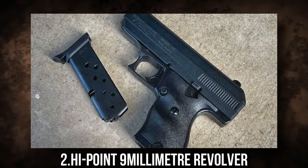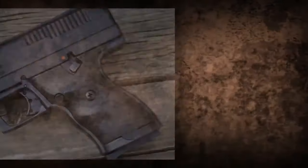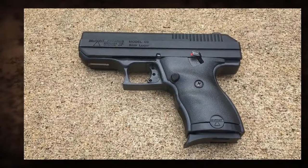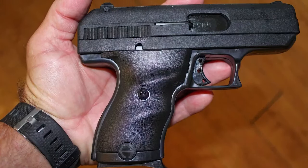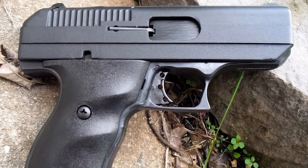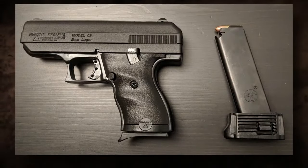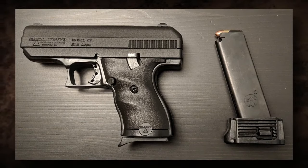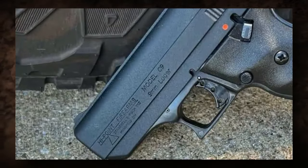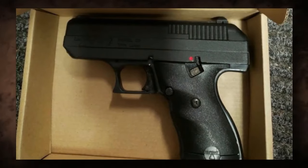2. High-Point 9mm Revolver. The revolver holds 9 rounds, which is adequate for a weapon in this price range. However, it has a fairly powerful trigger pull, which may make accurate firing more challenging, and it is quite heavy, making it difficult to conceal and transport. High-Point handguns are sometimes criticized for their hefty and blocky appearance, with large grips and slides that some users find uncomfortable. In general, the ergonomics are not as sophisticated as more expensive firearms, and the revolver is notorious for poor construction quality and materials that may lead to durability issues over time.